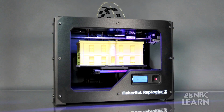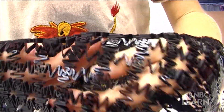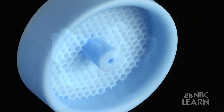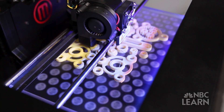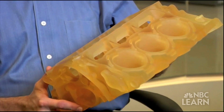Printing one layer at a time, 3D printers use materials like plastics and metals to build intricate and complex objects, such as tools, replacement parts, even prosthetics. In engineering, this type of construction is referred to as additive manufacturing.